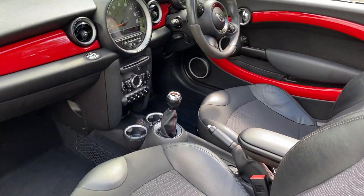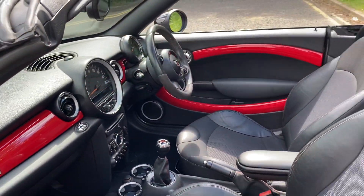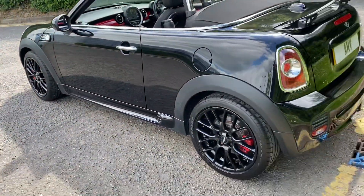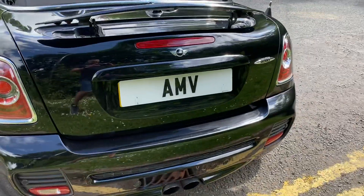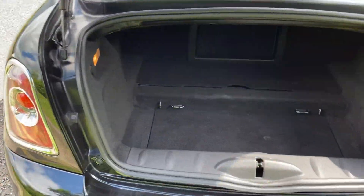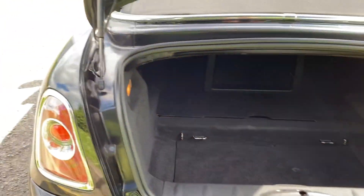Lovely six-speed, air-conditioning, climate control. You can see the lines of the car which are really nice. There's a spoiler that's electric and comes up and down if you wish. And there's a boot here — a decent boot really for a little car like this.